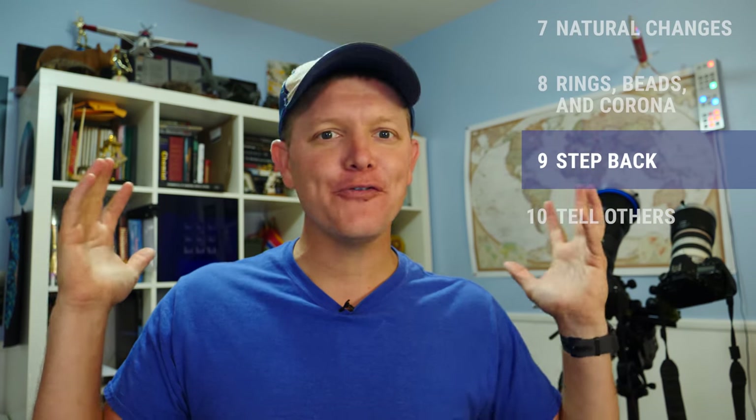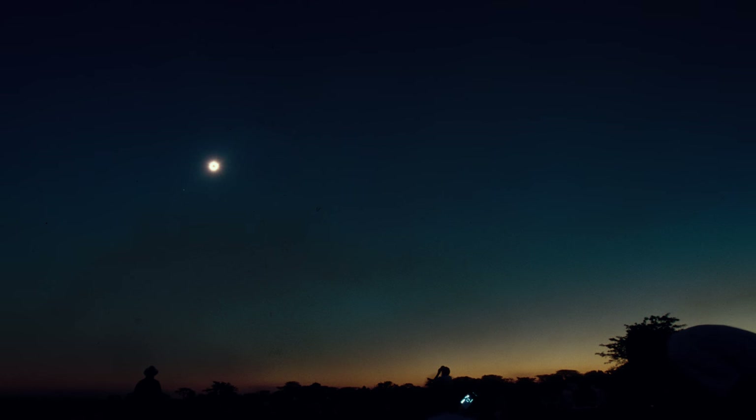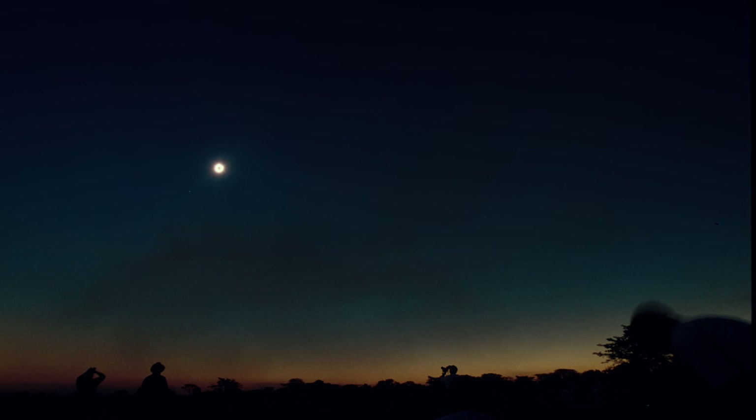Number nine: at max totality, get your face away from the gear and just take it all in. The 360-degree horizon is going to be colored. It's going to be amazing. That's the moment where you just need to experience it. Interact with your family. I'm excited about that part.